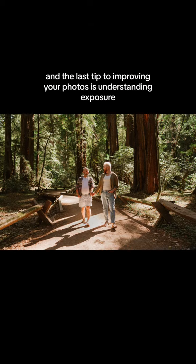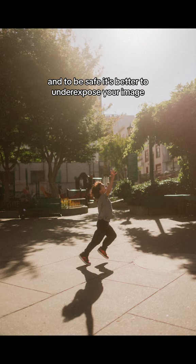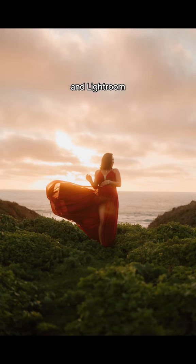The last tip to improving your photos is understanding exposure. As you learn about lighting, you really want to make sure you don't overexpose your image — meaning you don't want to blow out the highlights. To be safe, it's better to underexpose your image. This way, you can still recover the details in Lightroom.